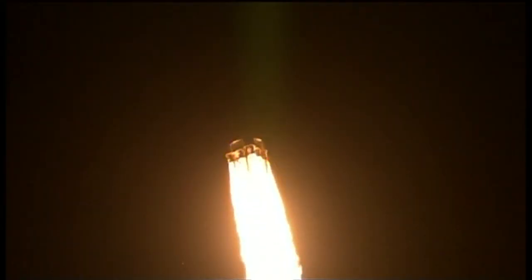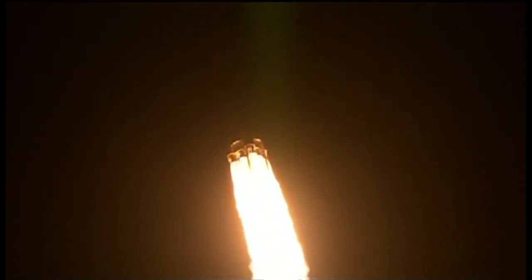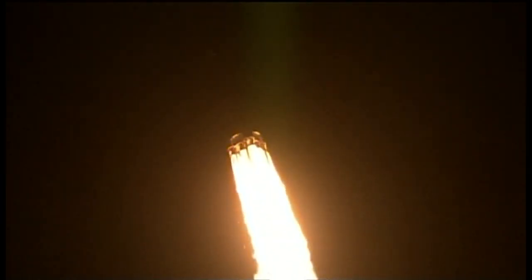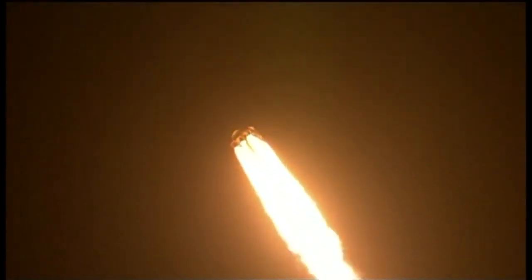One minute and ten seconds after liftoff, the Falcon 9 will reach supersonic speed, passing through the area of maximum dynamic pressure. Ten seconds later, vehicle is on a nominal trajectory at five kilometers in altitude, velocity of 230 meters per second, and downrange distance of 700 meters. Vehicle is supersonic.